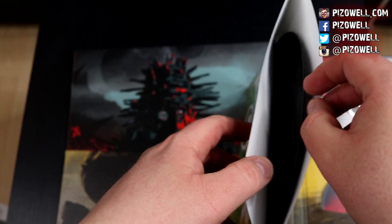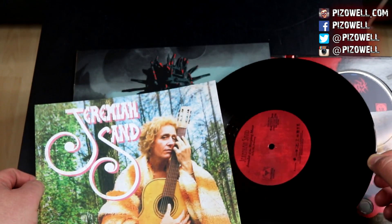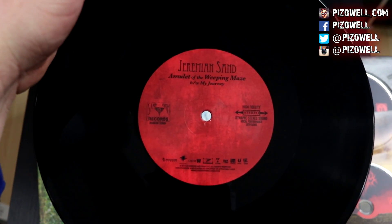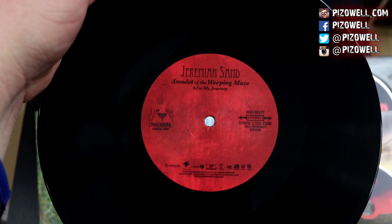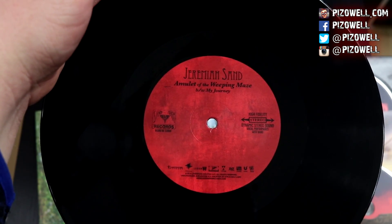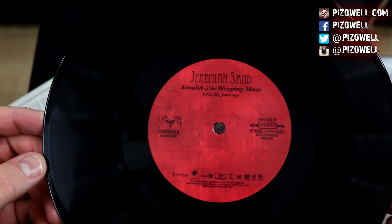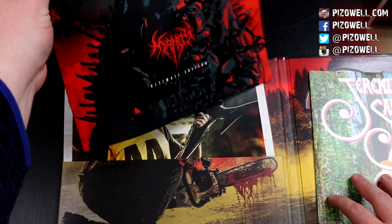Let's check out the record itself — just your standard vinyl record. Jeremiah Sand on Sandstorm Records. There is 'Amulet of the Weeping Maze,' and on the other side we have 'My Journey.' Very nice.